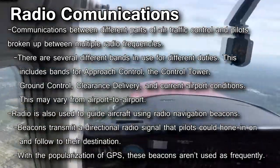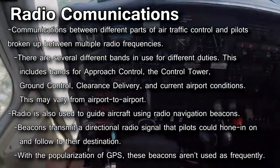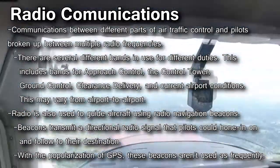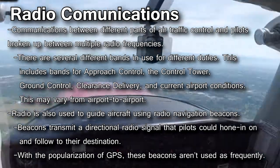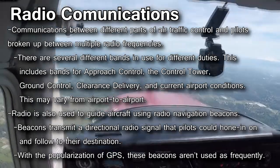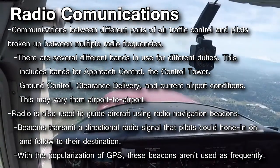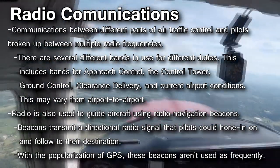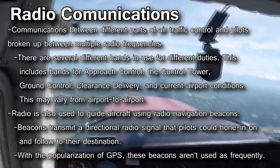Radio is mainly used to communicate with pilots, but there are several different uses for radio technology in the ATC system. Communications between different sections of ATC and pilots are usually broken up into multiple radio frequencies. There are several different bands in use for different duties, which may include bands for approach control, the control tower, ground control, clearance delivery, or current airport conditions. The bands used and the number of different bands may vary from airport to airport.